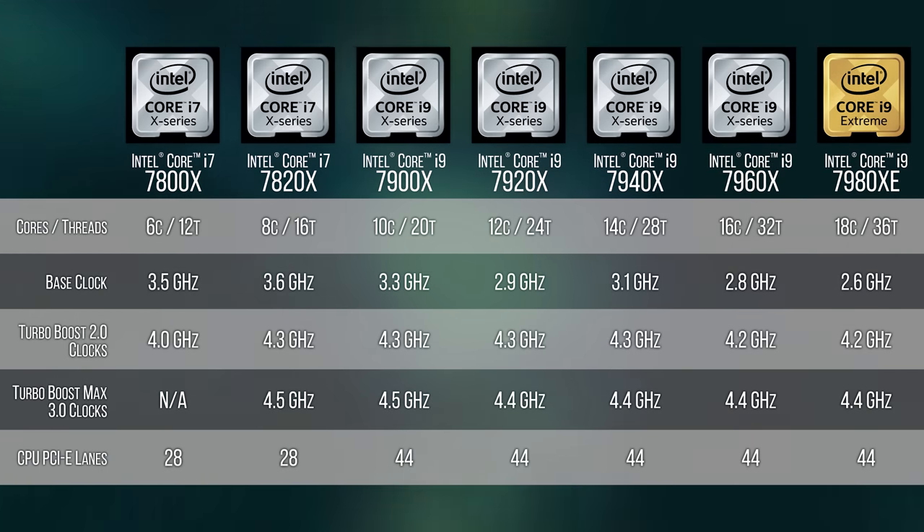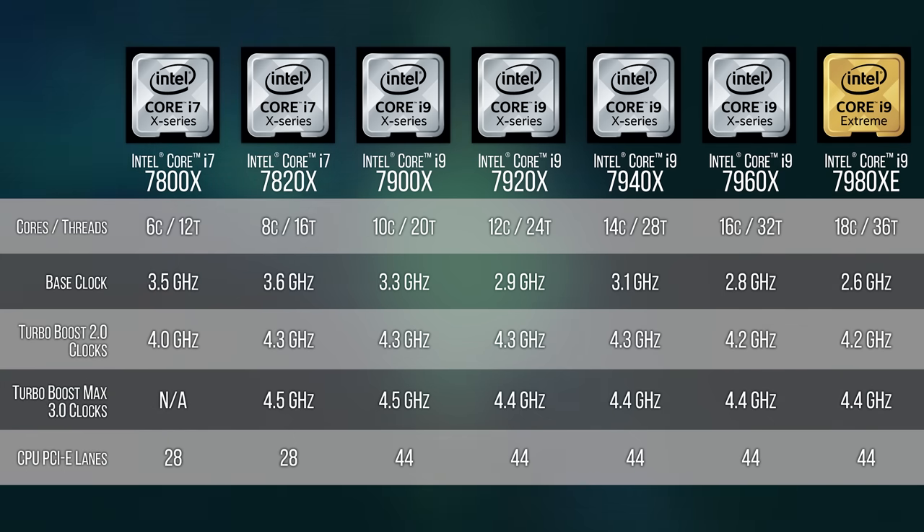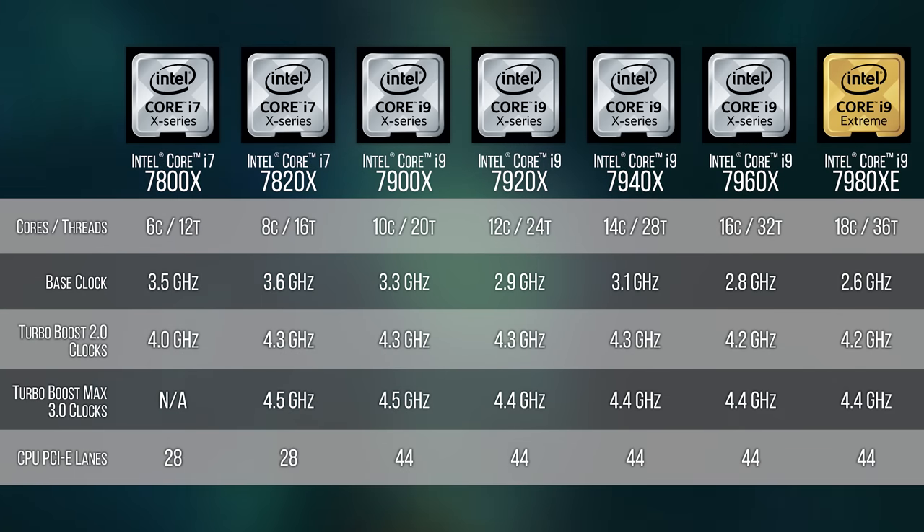Where they differ is in core count, which increments by two for each step up the product stack; the number of PCI Express lanes, which is lower on Core i7 models; and the implementation of Turbo Boost Max 3.0. CPUs with eight cores or more get two max boost cores, while the 7800X gets zero Turbo Boost Max cores.